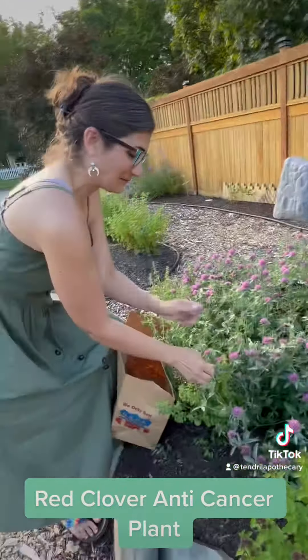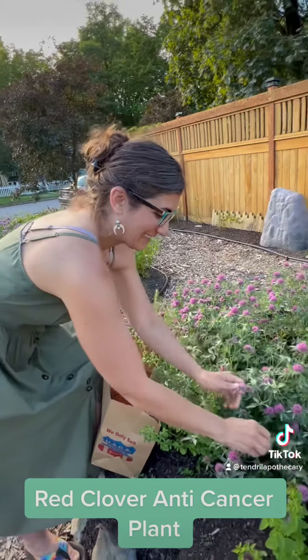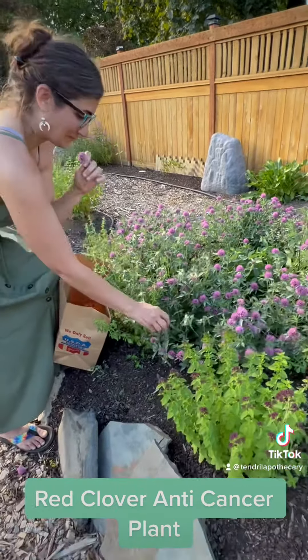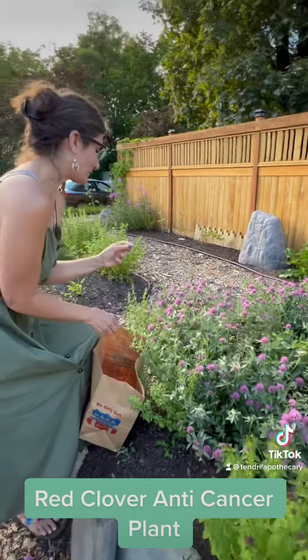So don't forget to go out and harvest your red clover right now. Dry it and put it in your teas, or tincture it for your herbal medicine.